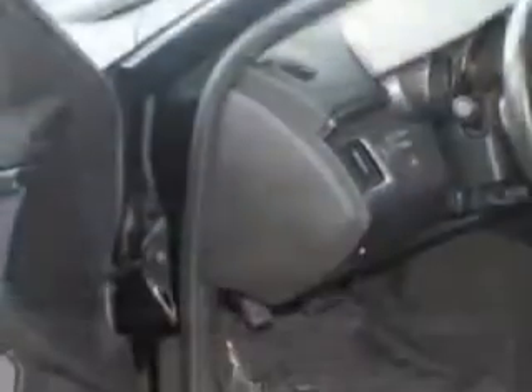Enjoy the drive and have peace of mind with this 2011 Cadillac CTS. See you at Fiat of Savannah today.